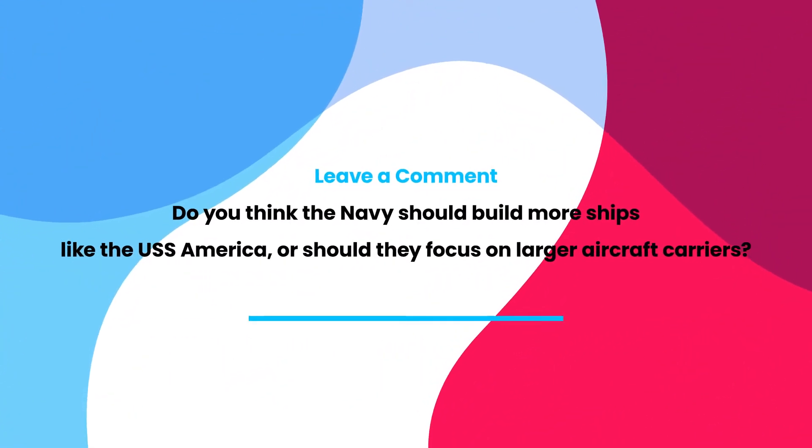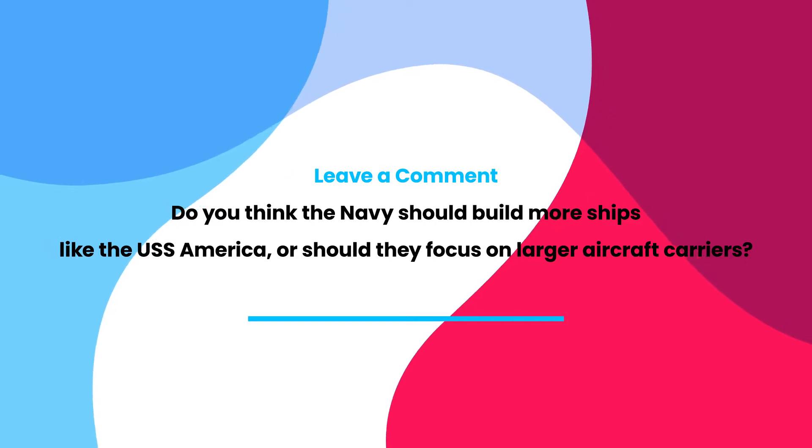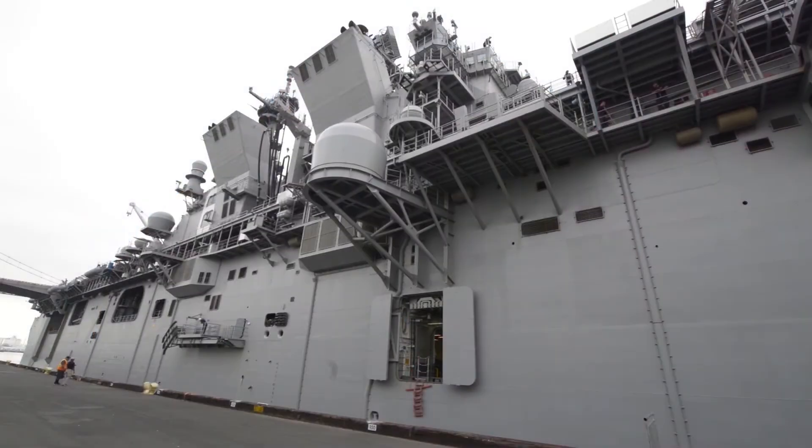Do you think the Navy should build more ships like the USS America, or should they focus on larger aircraft carriers? Let me know your thoughts in the comments below.